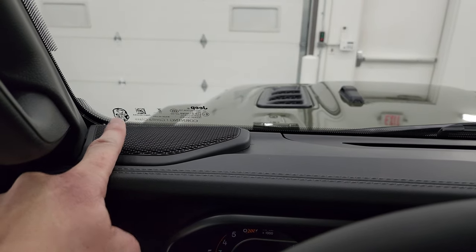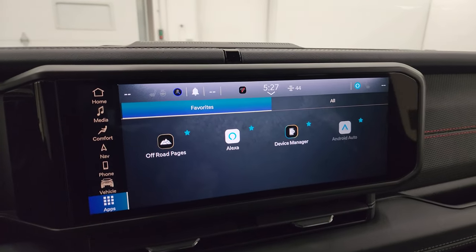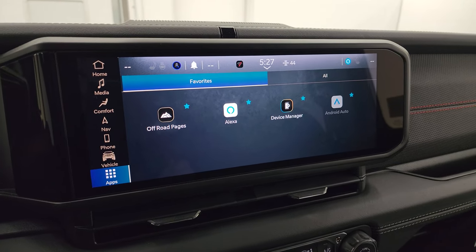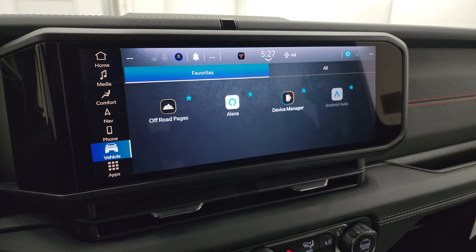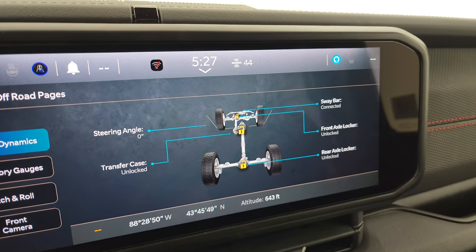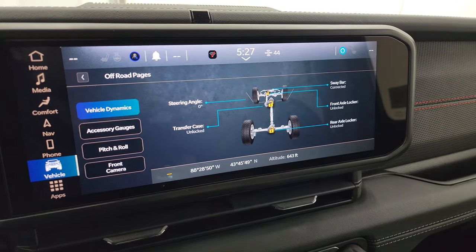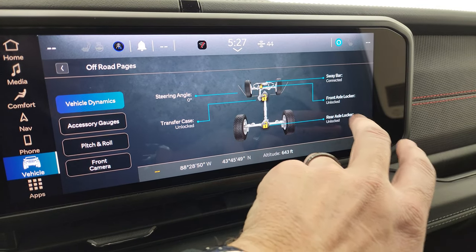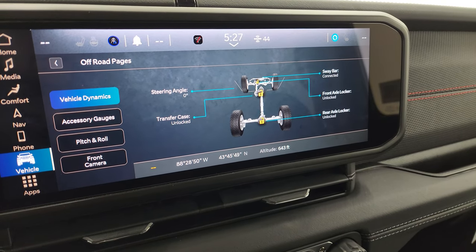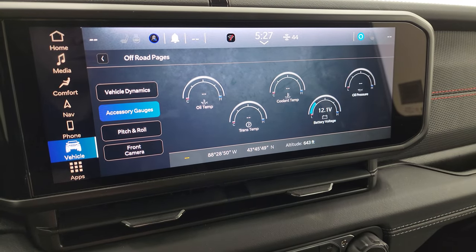All the windshields except on the Sport are going to have Gorilla Glass, which is new to prevent rock chips and cracking. This is the Uconnect 12.3 inch Uconnect 5 radio. This one does have the off-road pages which are pretty cool — you get the steering angle that changes as you turn the wheel. On the Rubicon you can see if your sway bar is connected, the front and rear axle lockers are connected or locked or unlocked, as well as the transfer case position.